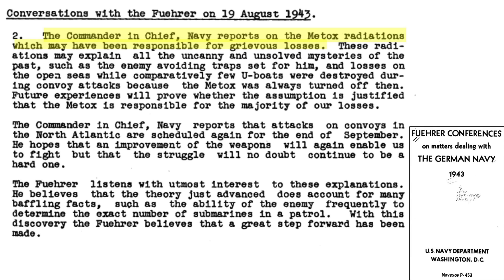It is interesting to read the meeting minutes between Admiral Dönitz and Hitler regarding U-boat losses during this period. The German Navy was convinced in August of 1943 that the reason for U-boat losses was due to aircraft homing in on the Metox radiations. This would explain the unsolved losses, enemy avoiding traps, open sea losses, and fewer losses when the Metox receivers were turned off. Hitler listened to this explanation but indicated that the Metox radiation theory does not account for other facts, like the enemy knowing the exact number of U-boats on patrol. To be clear, the Allies did not scan for Metox radiations. The Germans were unaware of the Allies' deployed S-band radar and that the Allies could read their naval coded messages.